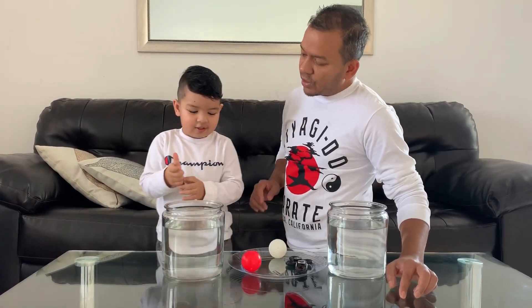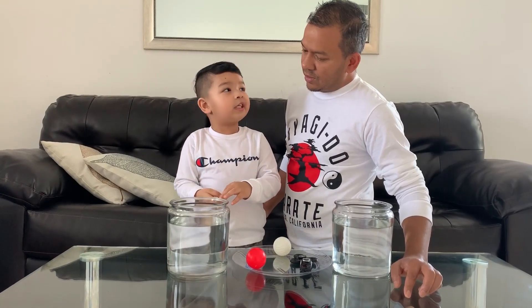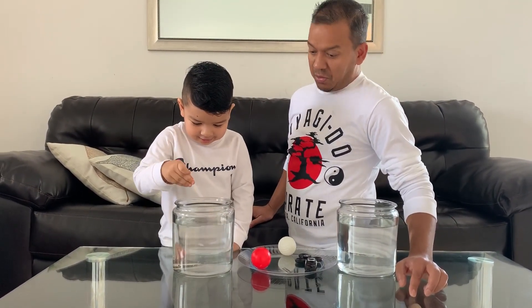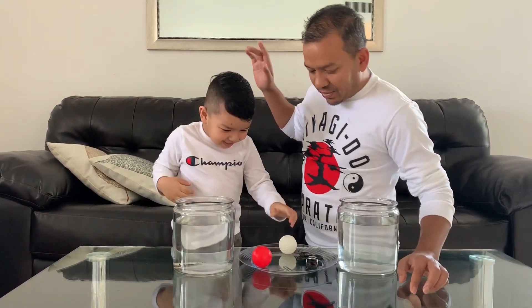Okay, so the first thing you have is a keychain. Do you think it's going to sink or float? I think it's going to sink. Okay, let's try it. Whoa. It sinks! Yeah! High five.